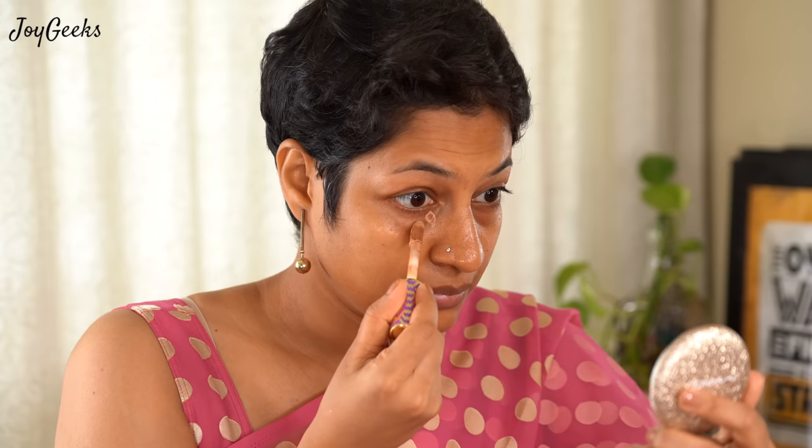Moving on to my Tarte Shape Tape Concealer in Tan Deep Honey. I have been loving this concealer — it is very natural for me. I would probably need to review all my shades considering I've been home for the last three to four months and my shade has lightened a bit, but it still looks natural and nice. You can go a slightly lighter shade if you wish.